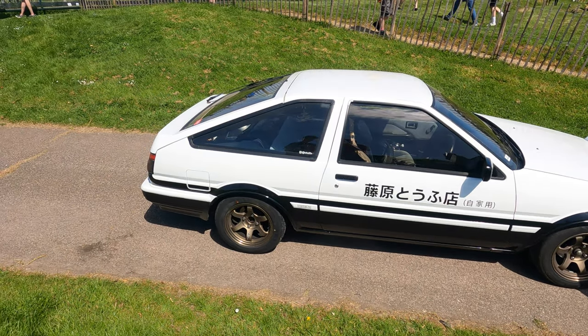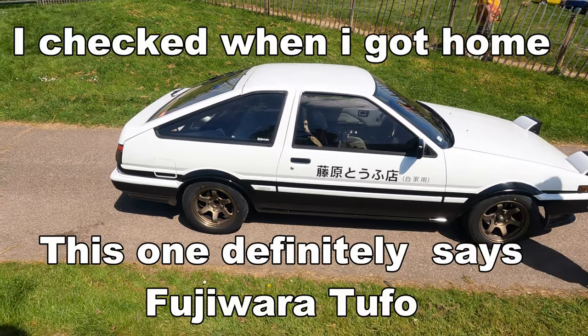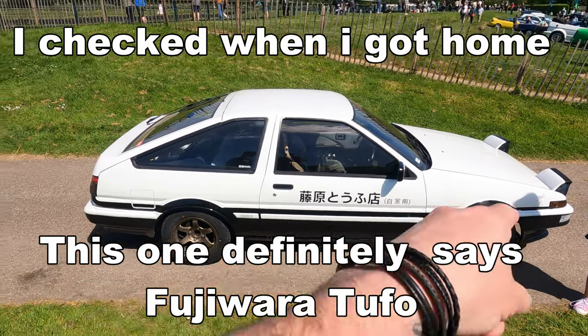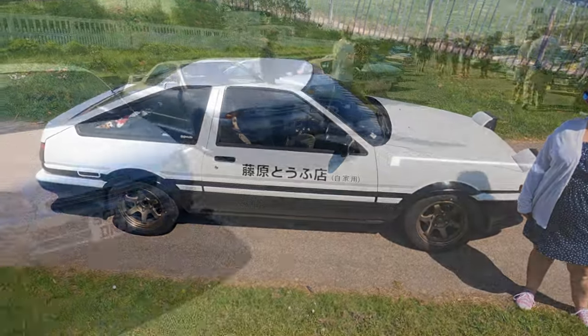Yeah, somebody had one of these wraps recently. The actual writing on the door was something in Japanese. He asked the guy to wrap the car for him and he said, 'What do you want me to put on the door?' And the owner said, 'Just put something in Japanese, something simple.' And it literally said 'something in Japanese, something simple' - that's what I was just trying to see if I could find out.